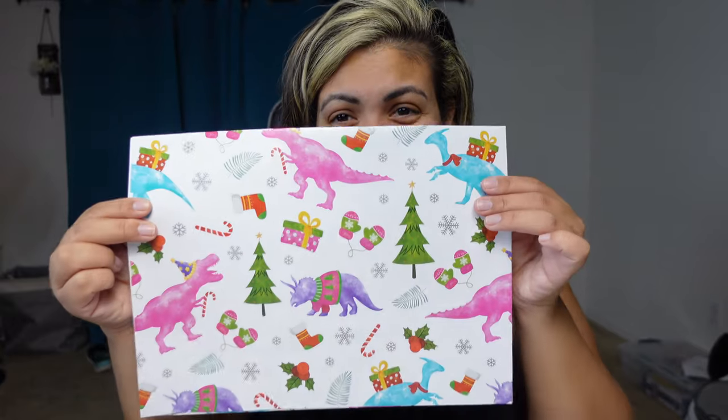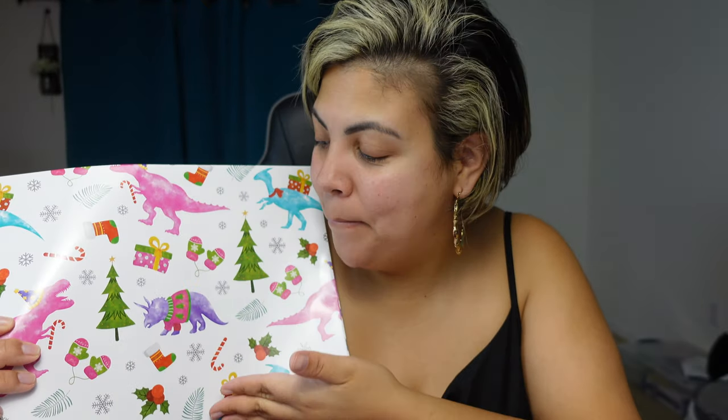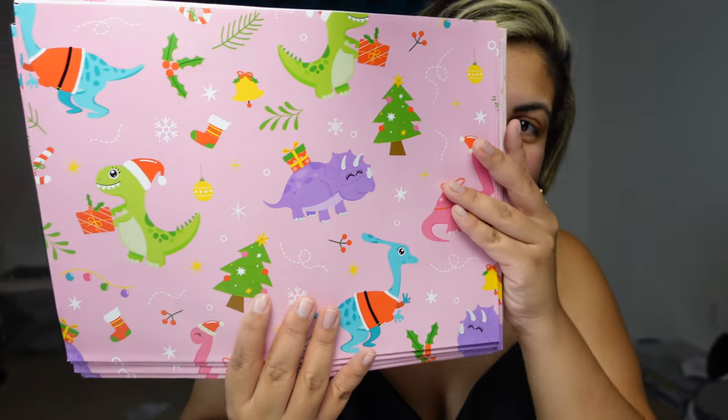I also have this set — so there are two sets. This second one is more girly; the first one was more boyish. Like I said, I have two boys and a girl, so she's going to love me — my daughter. This one has pink and purple dinosaurs, and this one has pink dinosaurs. Again, this is the same set, just in a pink color.